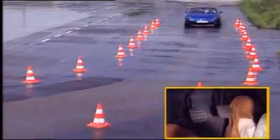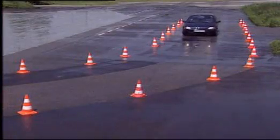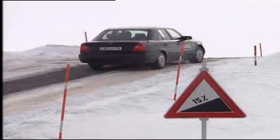ABS prevents wheel lockup when the brakes are applied. Without ABS, it's impossible to brake and steer at the same time. TCS prevents the wheels from spinning when driving over a slippery surface.